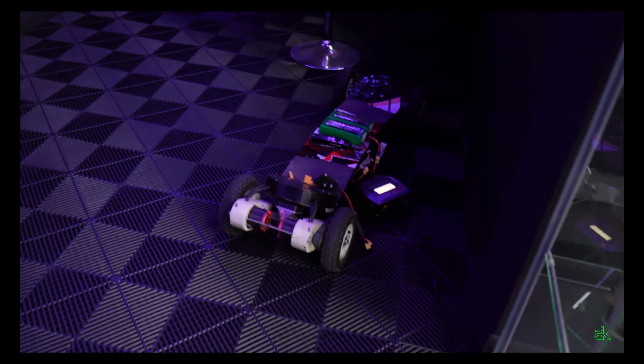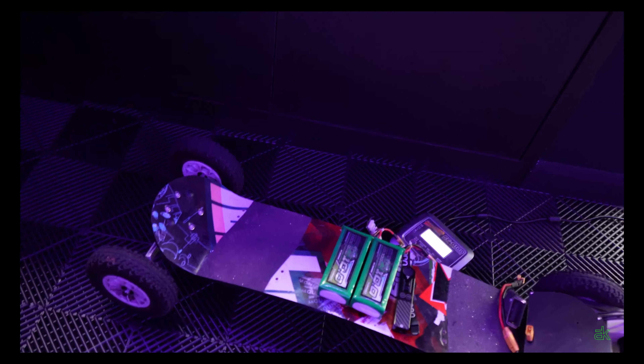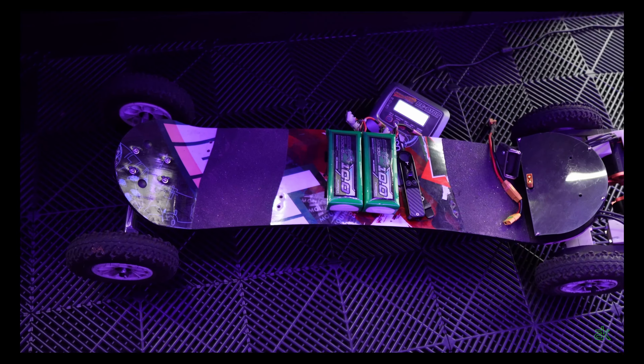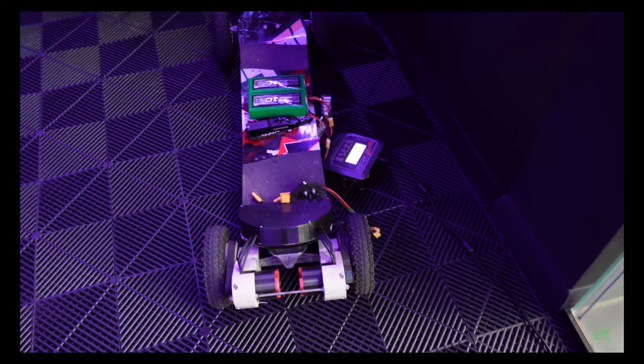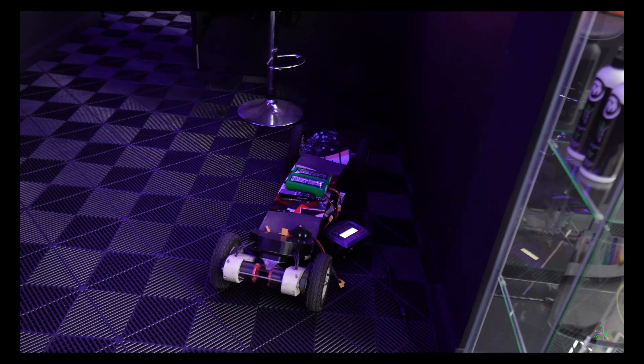One more thing — since I can't drive my car, this is my transport to get home: a DIY mountain board, getting charged now. Takes me 12 minutes on that to get home. So if I can't drive one EV, can I go on to another one? Have a happy Sunday, see you next time. Bye!